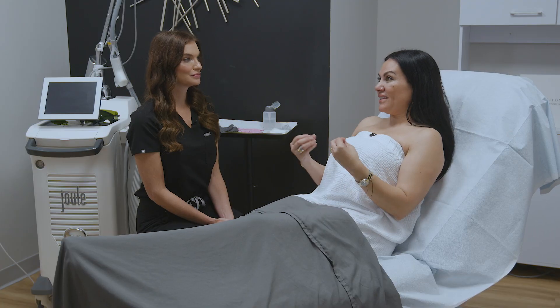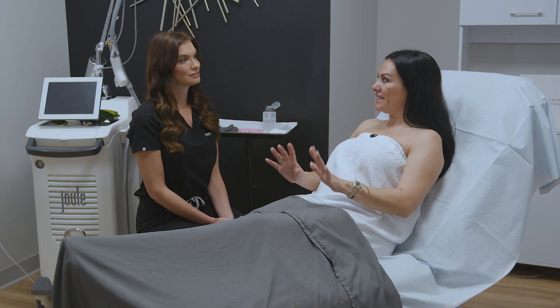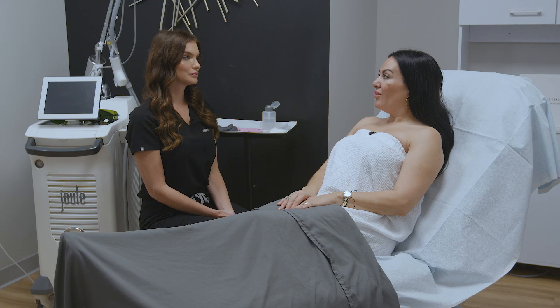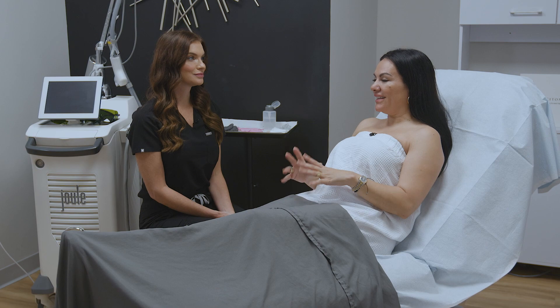No more worry about shaving or waxing. For someone like me, if it's my first time, how many sessions do I need? Most people need anywhere from six to eight treatments. It's super convenient for me, so I'm so ready to try this treatment today.